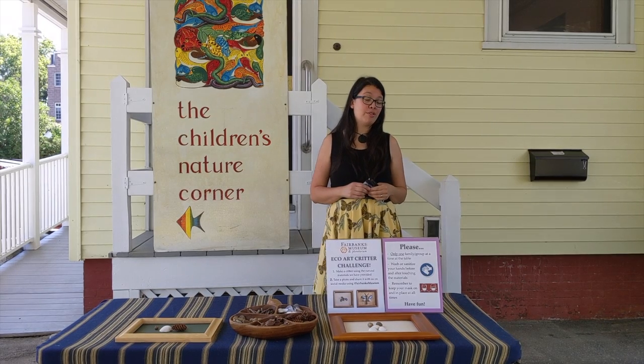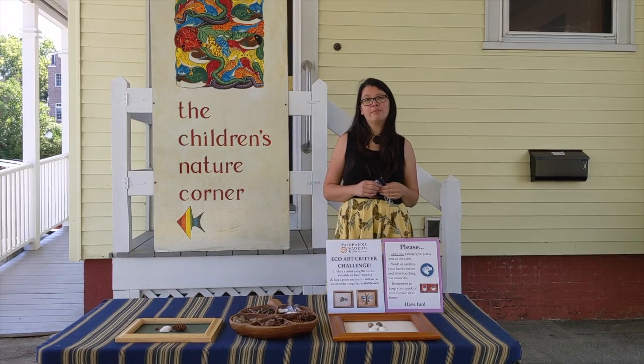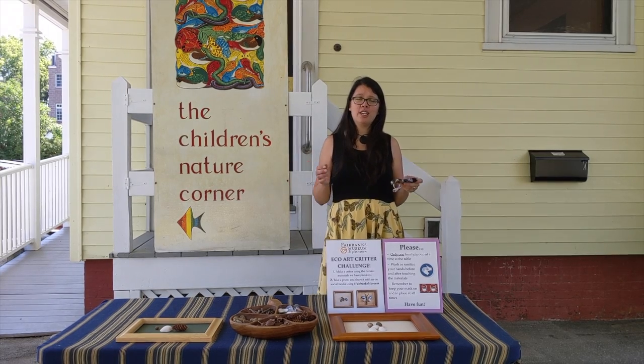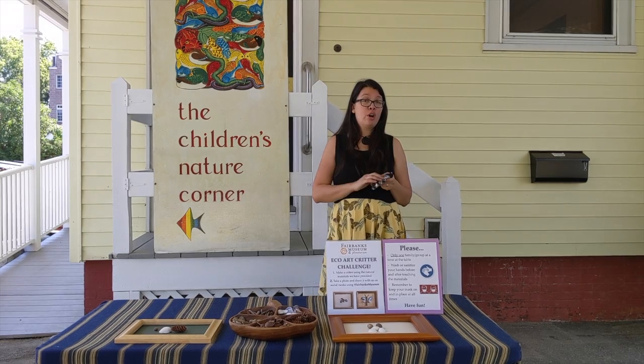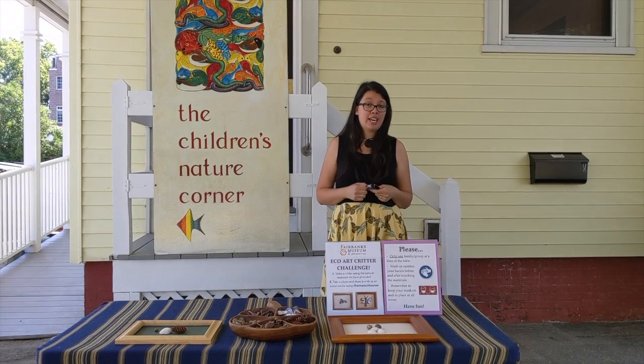Hi everyone! My name is Karina and I'm the Director of Education here at the Fairbanks Museum. Before we dive into the fun stuff, I do want to let you know that we do require masks here at the museum. We do offer them here in case you forget.